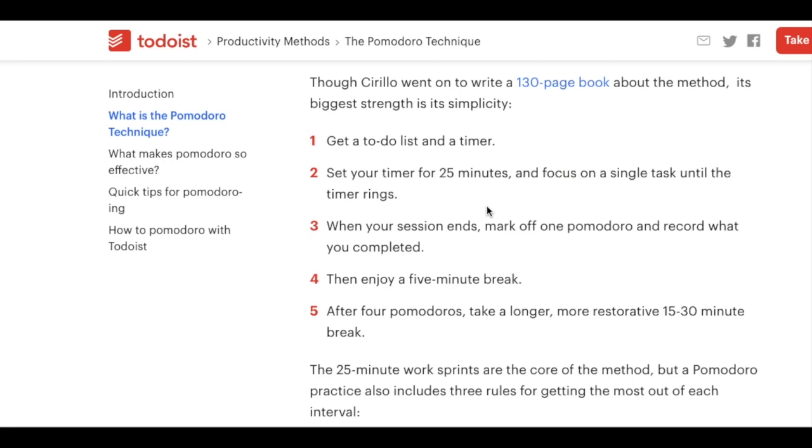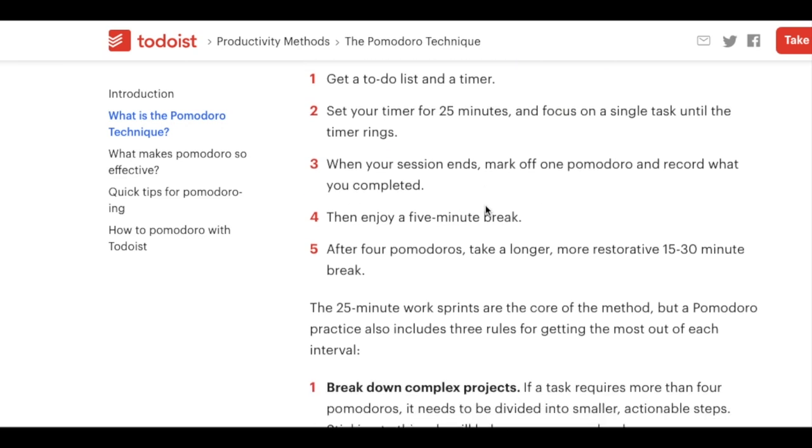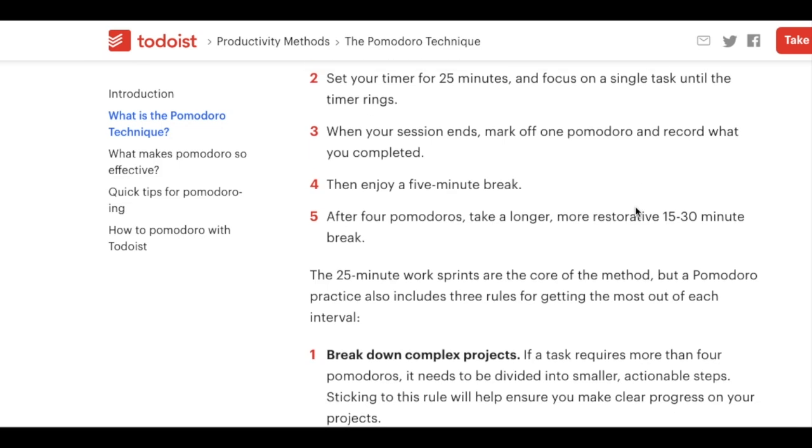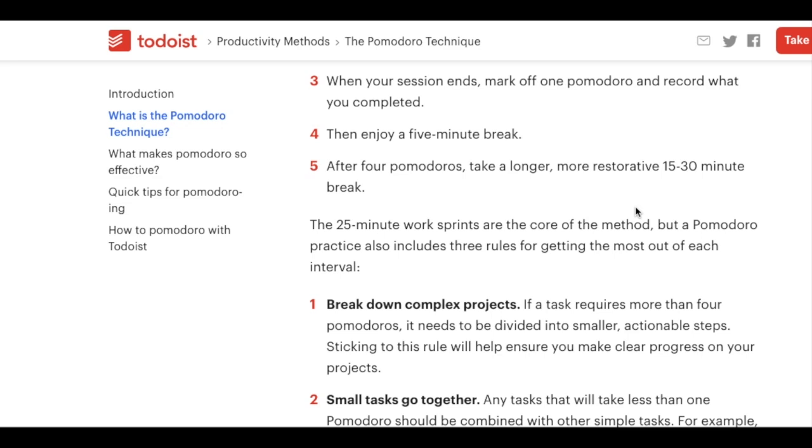Step two is set a 25-minute timer. Step three, work on your task until the time is up. While the timer is running, you focus on your task — and the important thing to note is that it includes the stipulation of no distractions. So if someone messages you on Slack, don't check that. Turn your notifications off. If someone texts you while you're waiting for your code to build, you can't check your phone. With coding you have to be in the right mindset, and breaking focus will take you way more time to get back in.